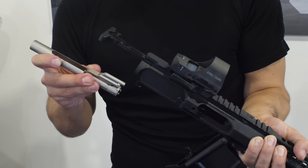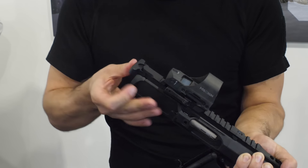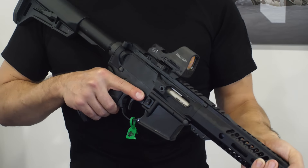The MSRP on the complete rifle is $1,200. The top-end kit prices aren't fully ironed out yet but should be somewhere around $600 to $700. The rifle is due to start shipping in March or April.